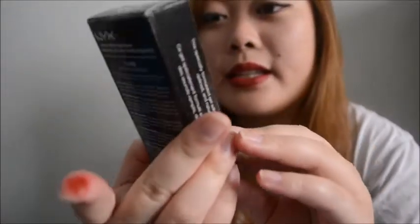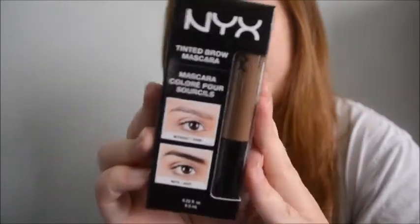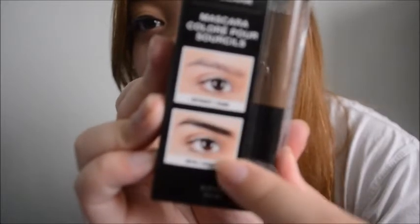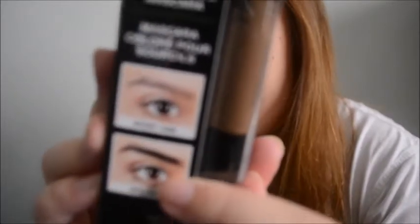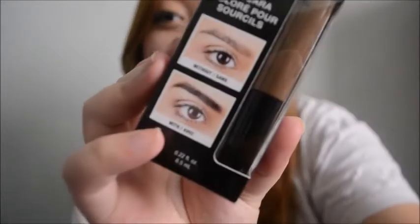This eyebrow tint. I tried this last night and it's really nice to add color. If you can see that compared to that - that's what they say will happen when you use this product. And to be honest, I agree with this photo - it adds more color.